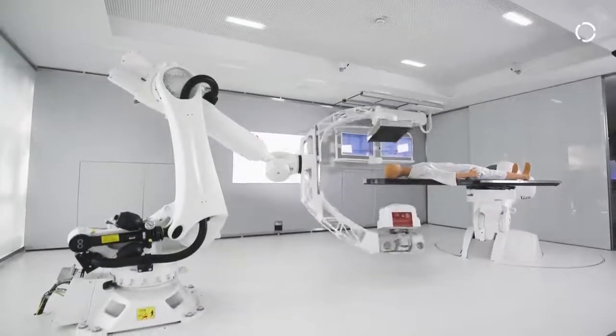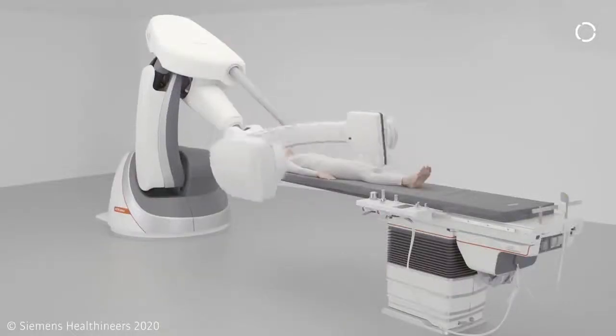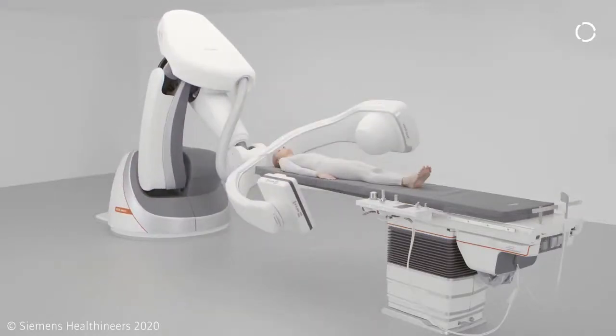The robot with the C-ARM here on the left side has been used by Siemens for their interventional imaging system and has now been distributed all over the world for already a decade.